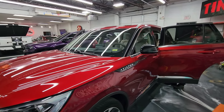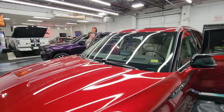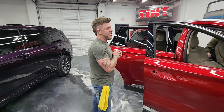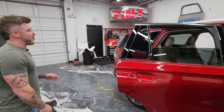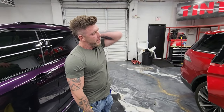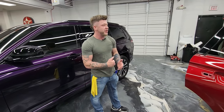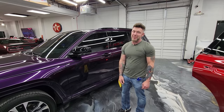We're doing matte white with gloss black accents, plus ceramic coating, ceramic tint — ceramic everything. It's gonna be cool. The lady is super hyped about it; she didn't even want to wait for her appointment — she said if anybody cancels, let her know and she'll bring it in today. We're booked out into May right now, a couple months out on wraps, but we'll still get you done before summer.